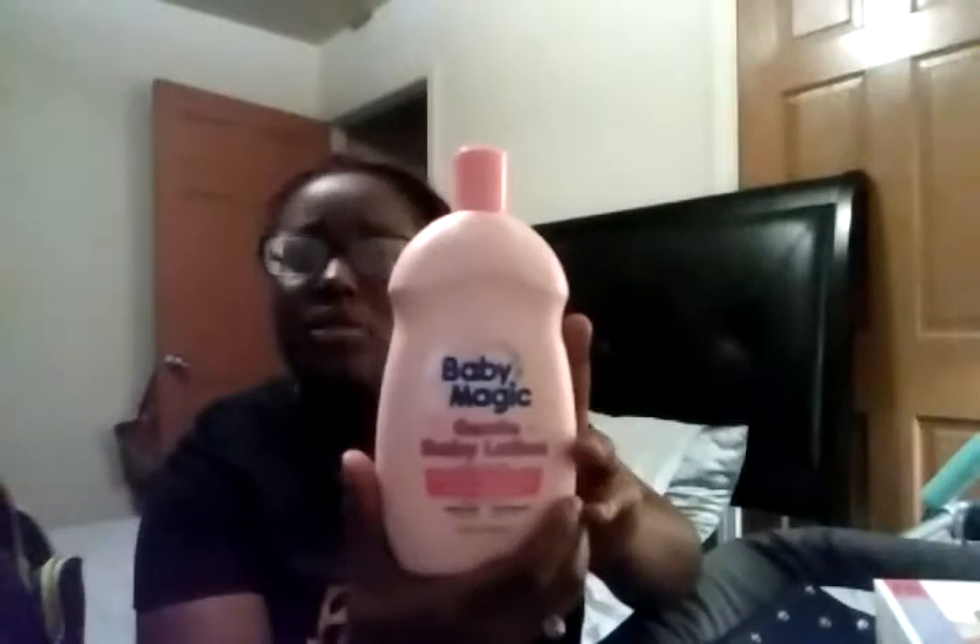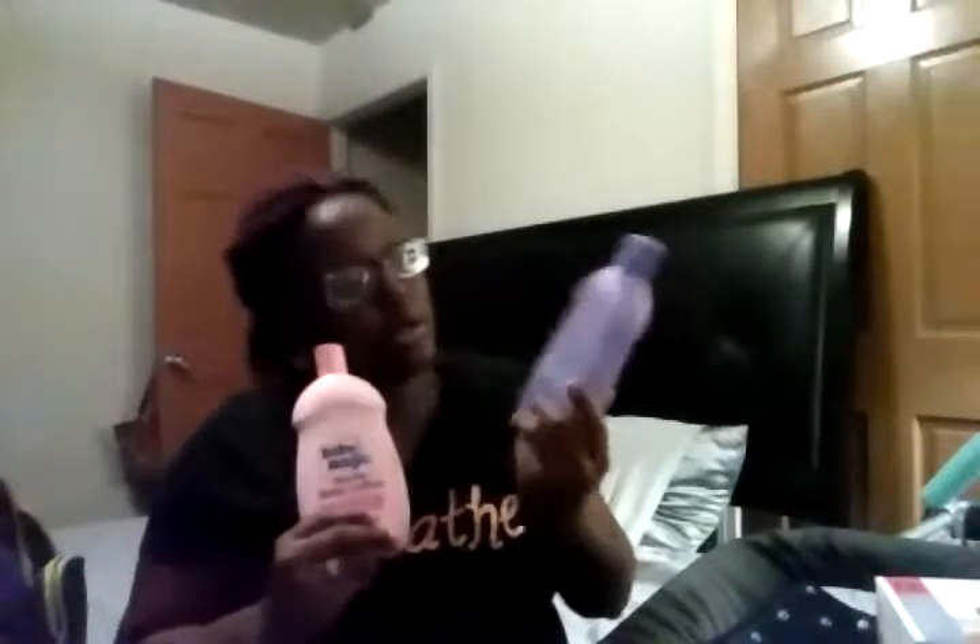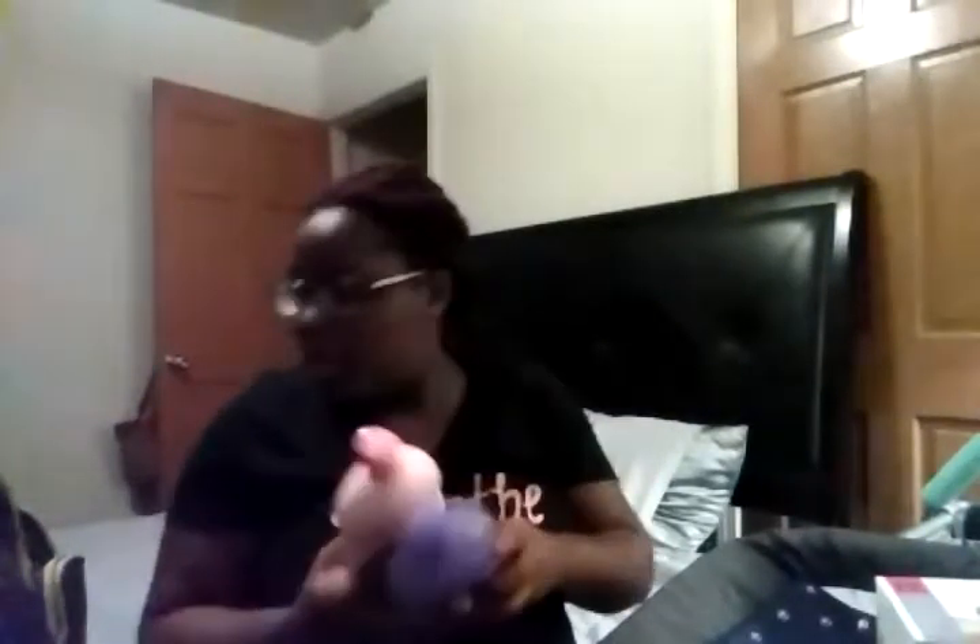The first thing I bought is one of my absolute favorite lotions — I used it for both of my kids. I love the smell; it's a long-lasting baby smell. I love getting my kids out of the tub and lotioning them down with it. It's called Baby Magic, a gentle baby lotion, original scent. I also got the Baby Magic calming baby bath, and this one is lavender.